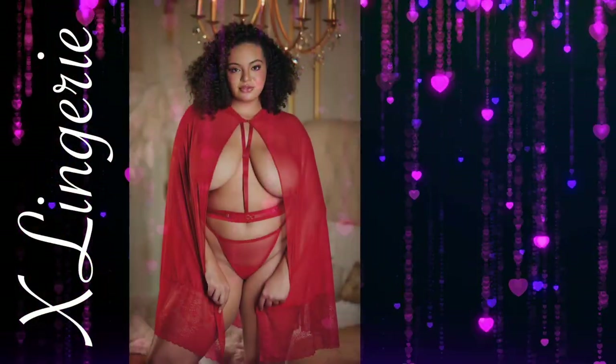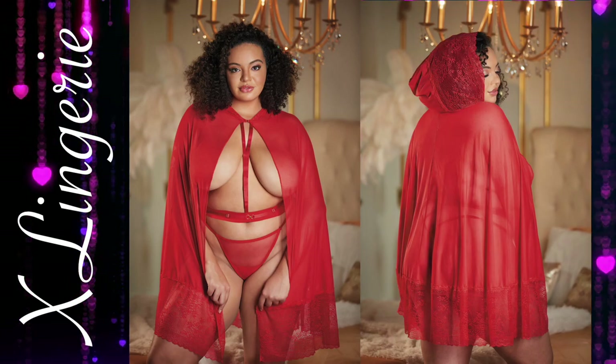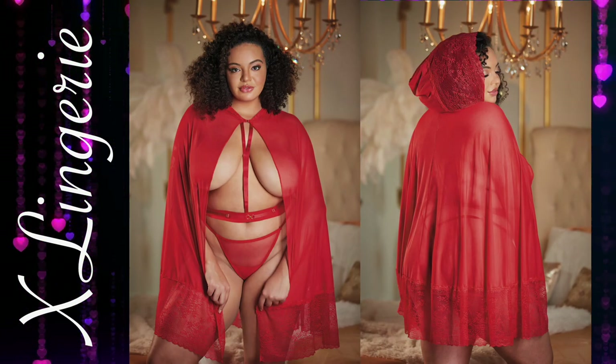Lace and Mesh Cape with Attached Waist Belt. Short and sweet and all things naughty, Serena Cape is an invitation to maybe show and always tease.